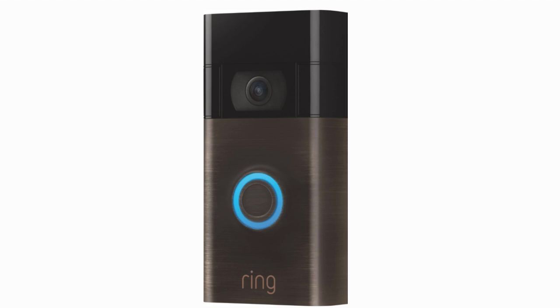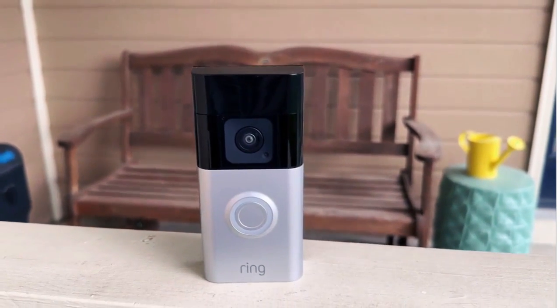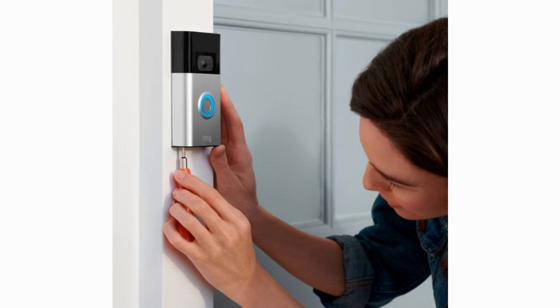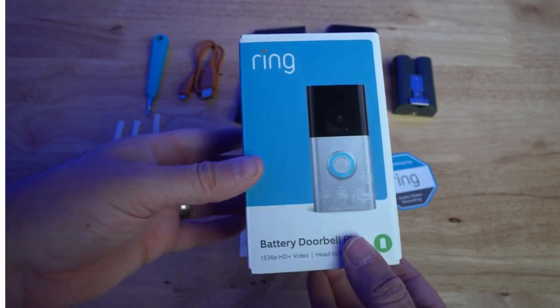With its high-definition camera, the Ring Video Doorbell captures clear and detailed video footage, allowing you to clearly see who is at your door. The camera provides a wide field of view, enabling you to monitor not just the immediate area around your front door but also the surroundings. This is especially valuable for those concerned about package theft or suspicious activities in their neighborhood.